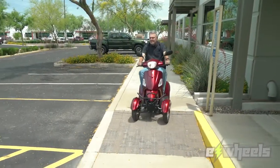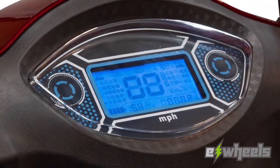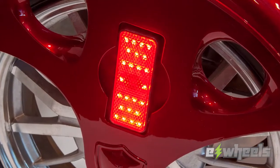You'll also find an easy-to-read LED console that shows estimated speed, mileage, and battery life for navigating your ride. A full LED lighting package delivers exceptional visibility with directional turn signals and brake lights.